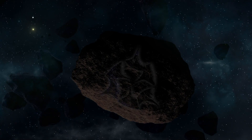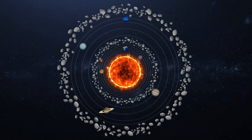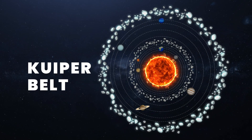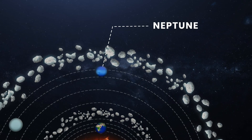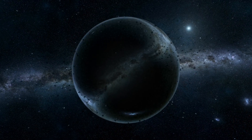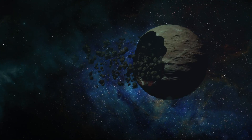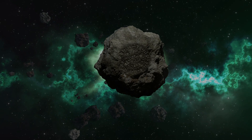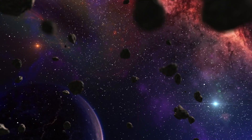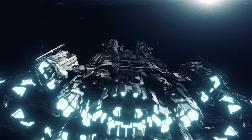Since we began exploring space, we've been looking farther out in the solar system to see what's there. In 1992, we discovered the Kuiper Belt, an icy, cold, and dim region beyond Neptune's orbit. There have been a lot of interesting discoveries there recently, and some strange and mysterious objects have been found floating around in the belt — one of these has scientists completely baffled. What are these objects, and is it possible one of them is an alien ship?